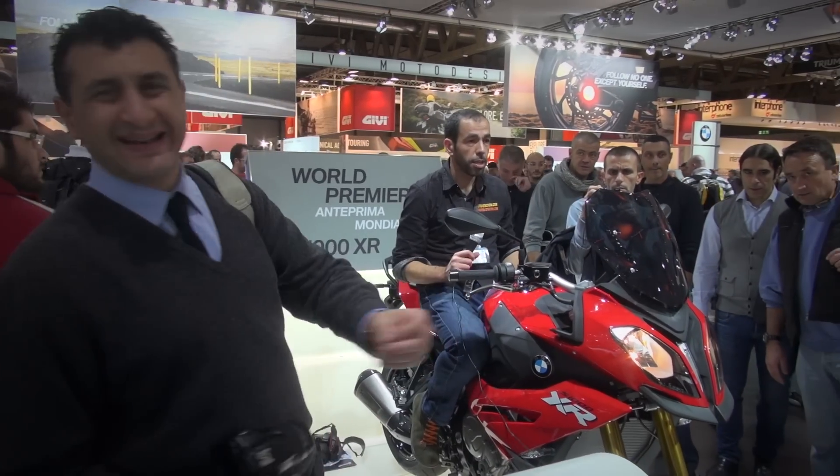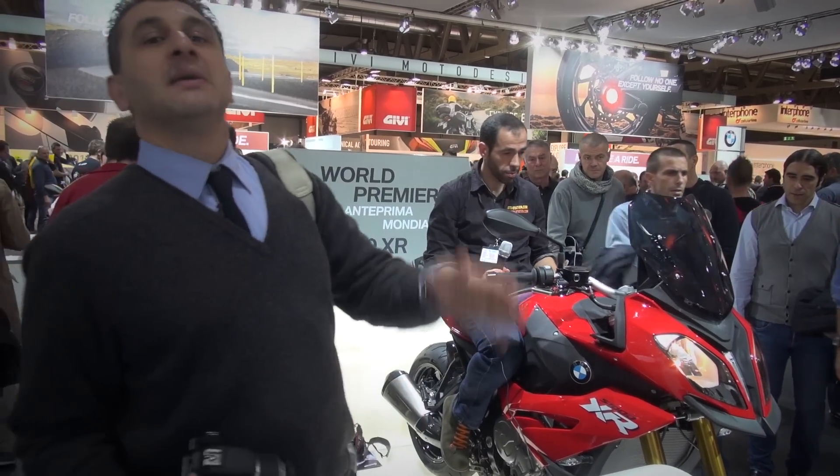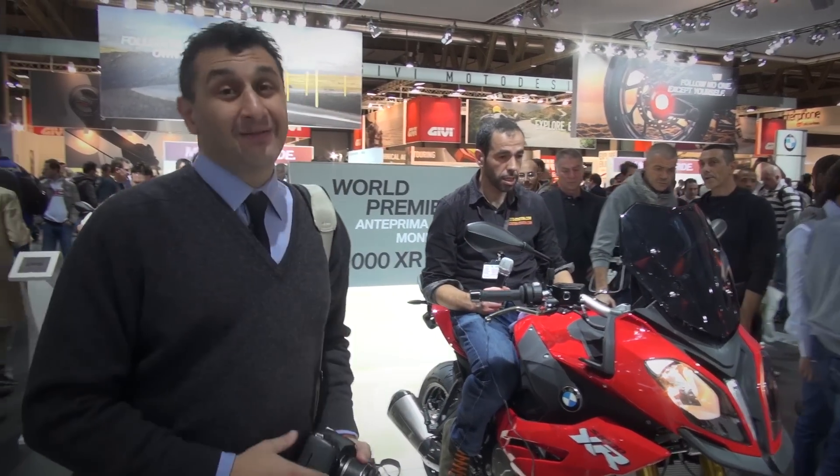İnsanlar üzerinden inemiyor, bir bindin mi bir daha inemiyorsun. BMW işte. Baviyeral'ın sağa solu belli olur mu?